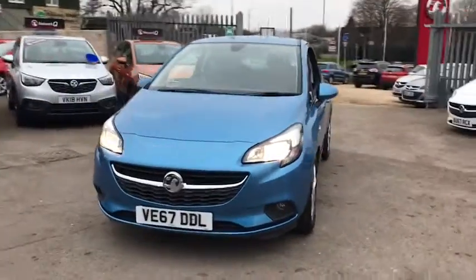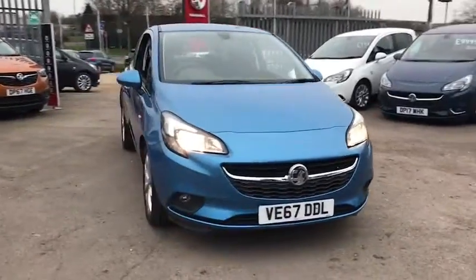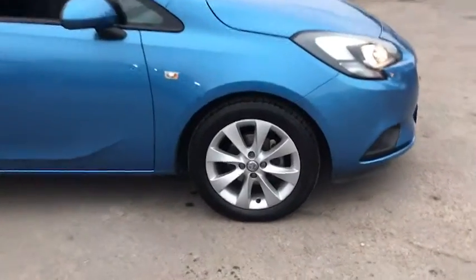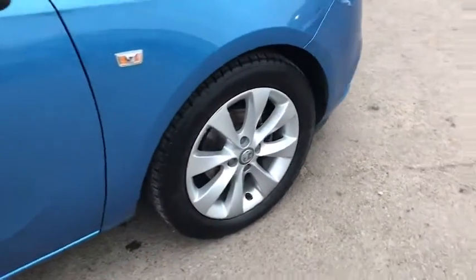Welcome to Bayless Vauxhall Siren Sister. Here we have our Vauxhall Corsa Energy. This car comes with 16-inch alloy wheels, and has done 6,700 miles. Moving inside, we have heated seats,